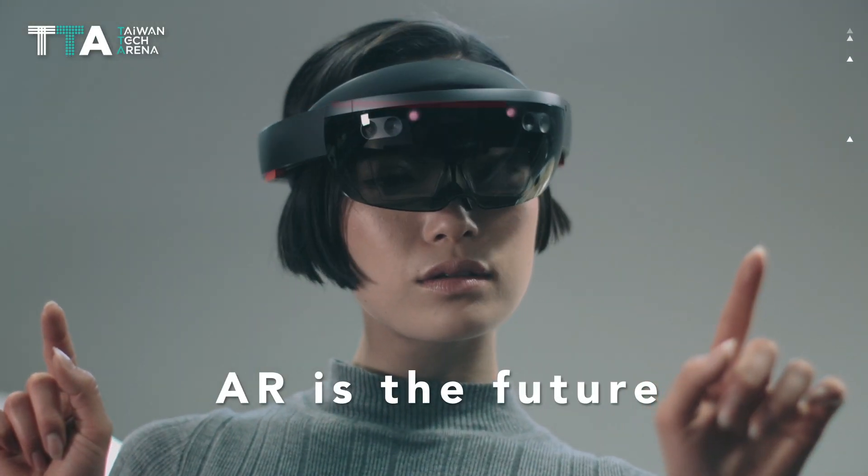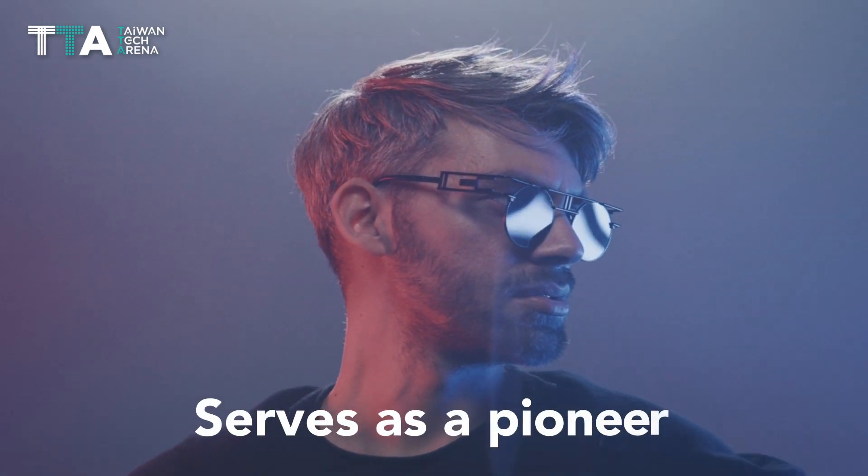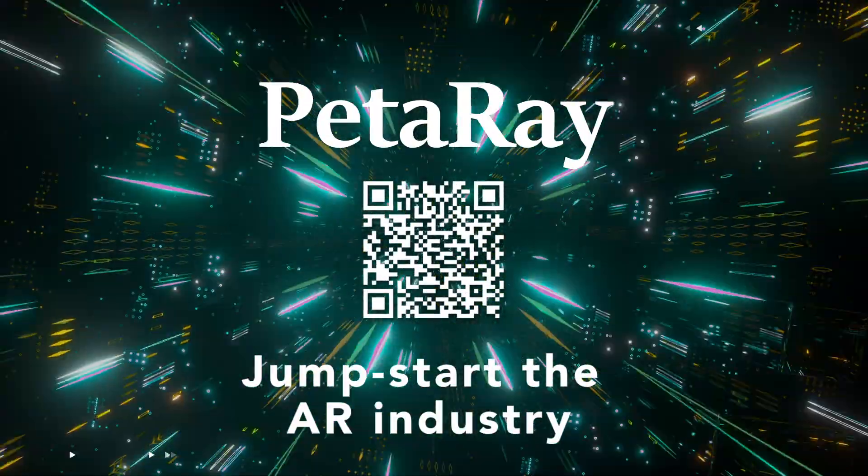AR is the future, and the market for AR glasses will grow tremendously. Our AR light field projector serves as a pioneer to jumpstart the AR industry.